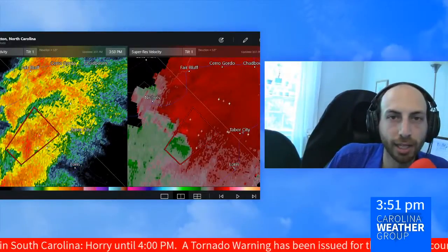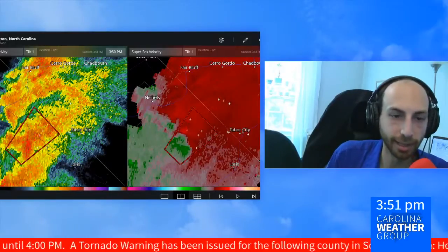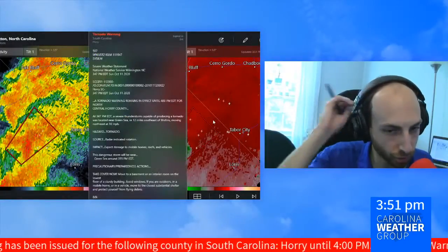If you're just joining us, I'm James Brierton in Charlotte. You're watching streaming severe weather coverage from the Carolina Weather Group. It's Sunday, October 11th, 2020 — 3:51 right now. We have one active tornado warning for north-central Horry County; it goes for another eight minutes.